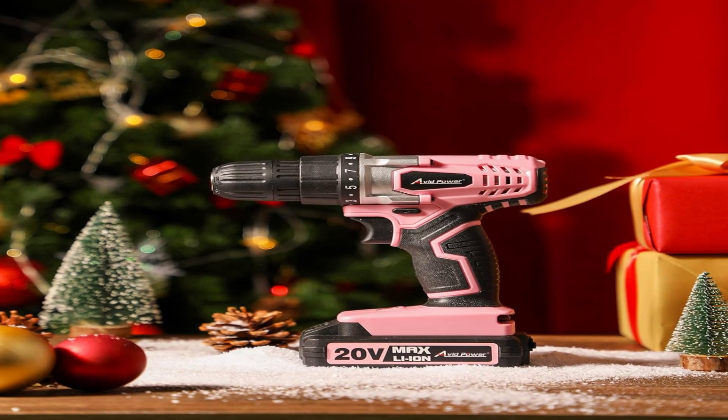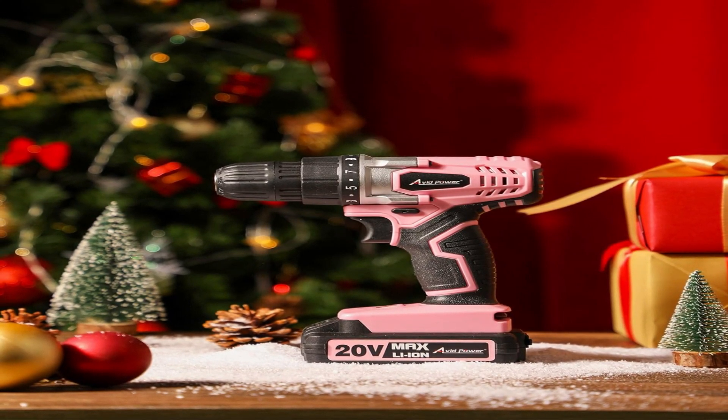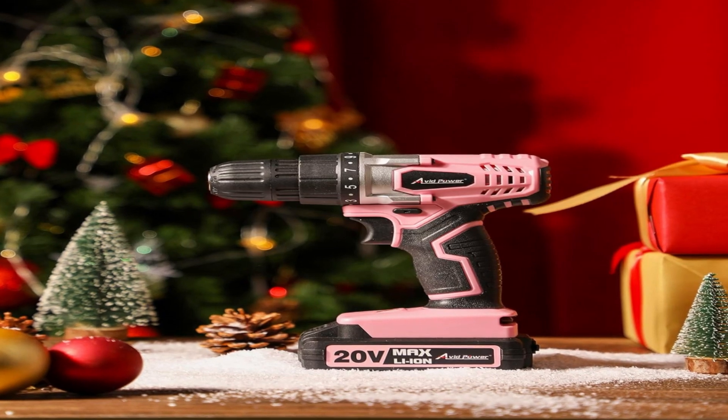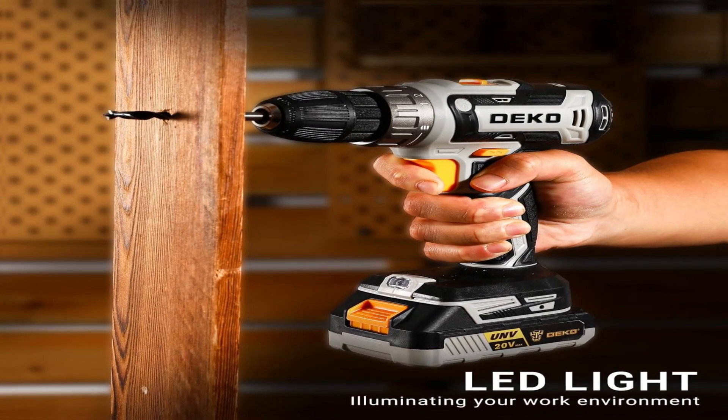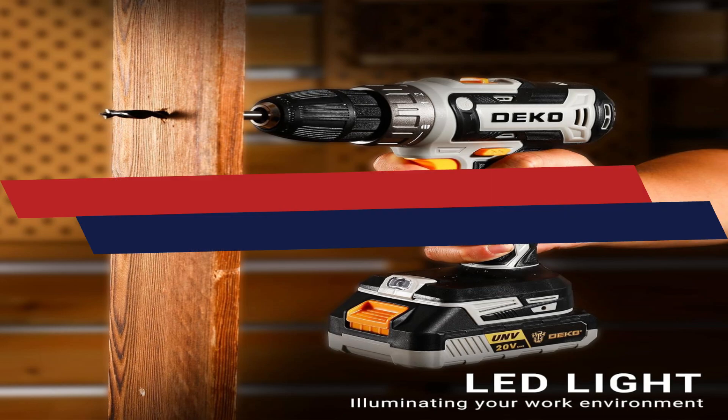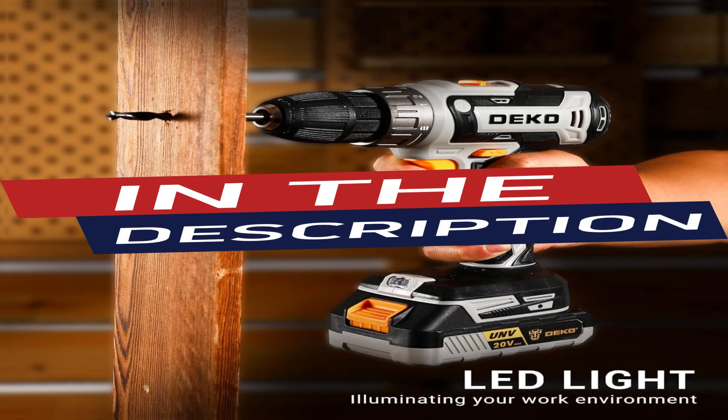Are you looking for the best rechargeable drill 2024? In this video we will look at some of the 5 best rechargeable drills on the market. Click the description link to buy good quality products.